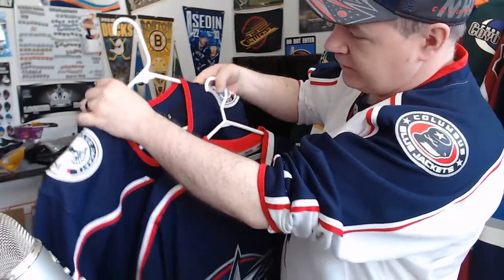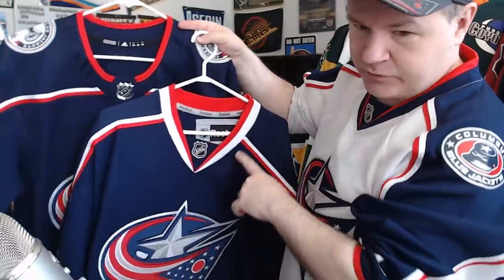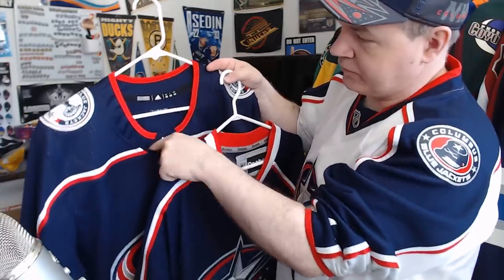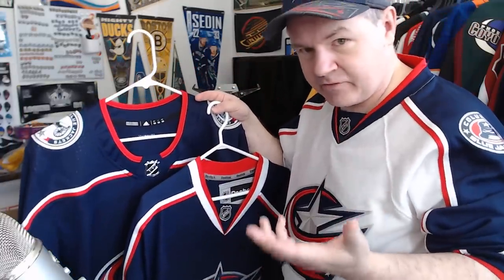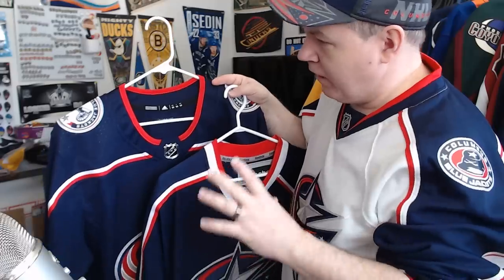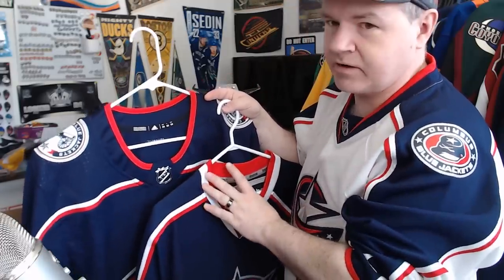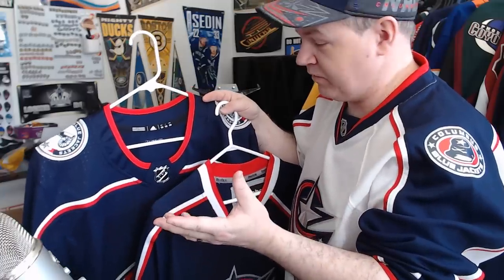The stripes and the neckline — I've kind of come around on the Adidas neckline to be honest. You've got the Reebok neckline here with the NHL logo behind it, and the Adidas neckline which looks a lot like NFL jerseys. I'm actually starting to prefer the Adidas ones over the Reebok. I get why a lot of people still like the Reebok ones.